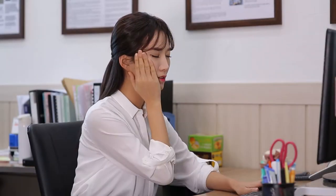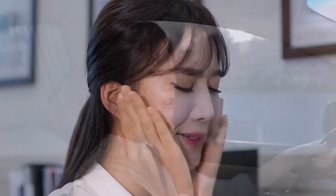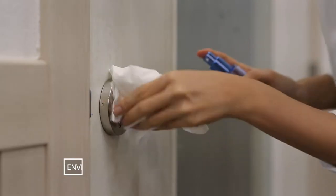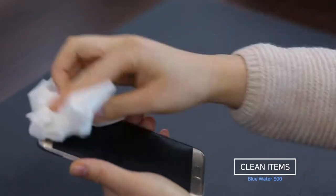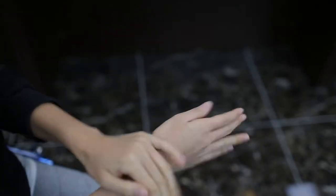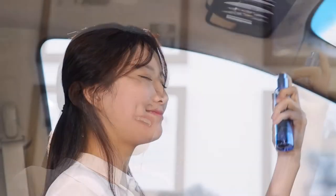When you need to moisturize your skin in a dry office or a car. When you need a pleasant environment. When you need to clean any personal items. Just spray it to get cosmetic and sterilizing effect.